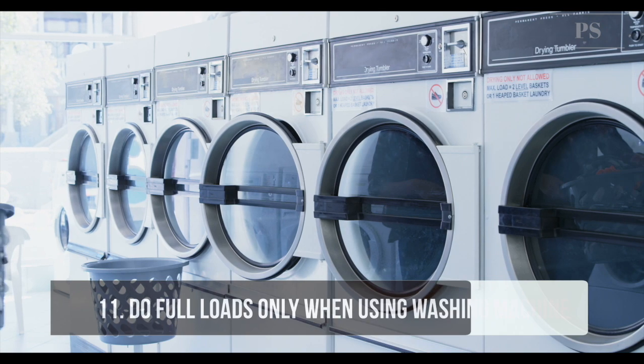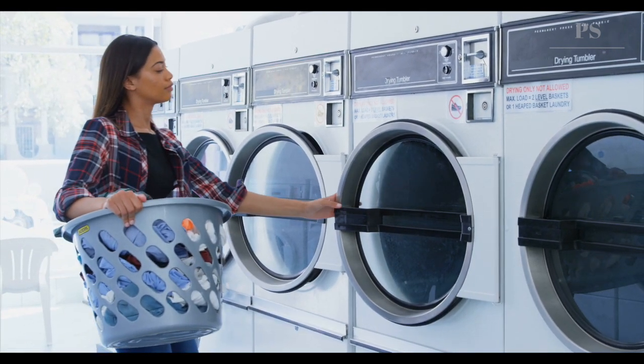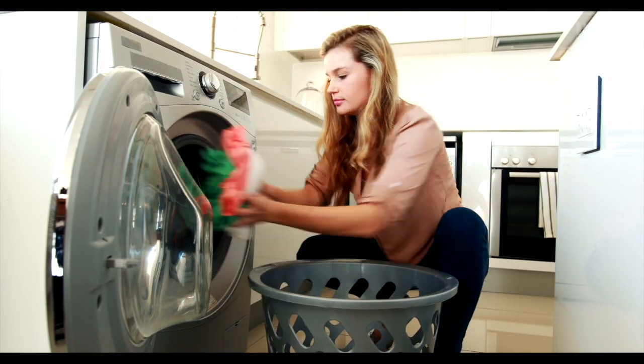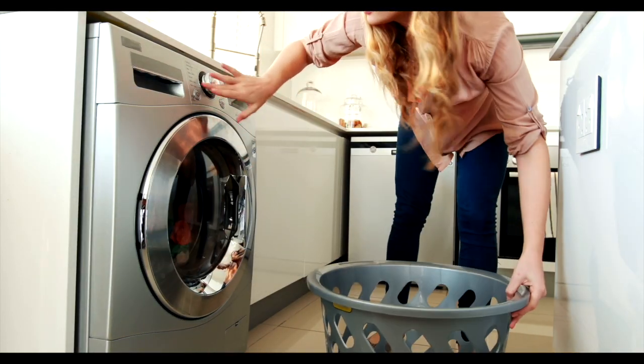Tip 11: Do full loads only when using the washing machine. Fill up your washing machine every time you wash. Your washing machine uses 25 to 35 gallons of water per cycle, so use this water to wash all your clothes at once and run fewer cycles.